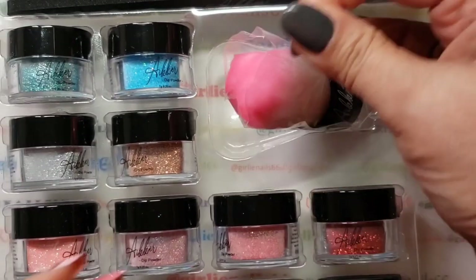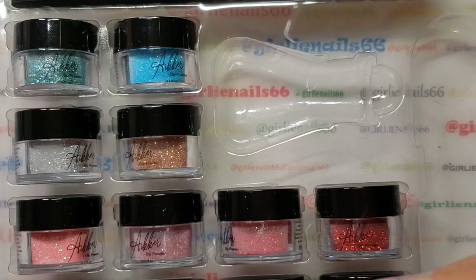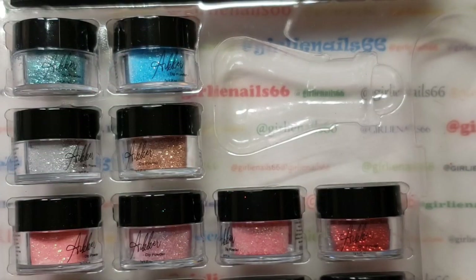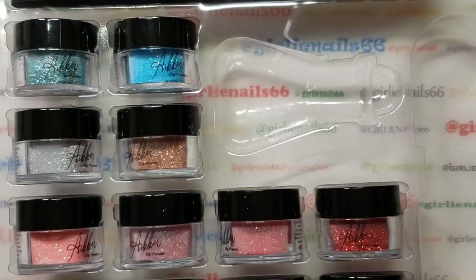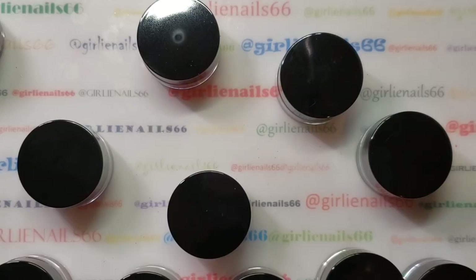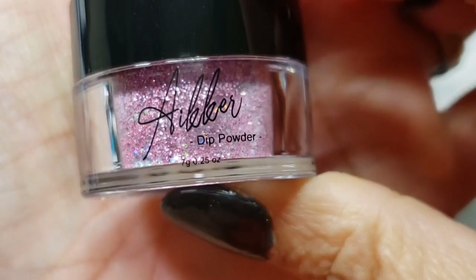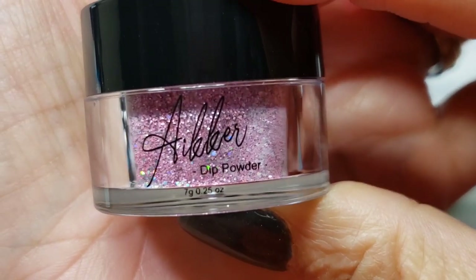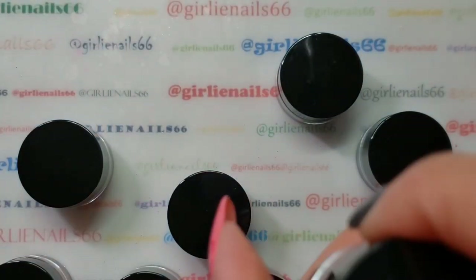It also comes with one of these little kabuki brushes — super soft. I have one of these already, and I have a set of these brushes on my giveaway. Let me take all these guys out. So these are the containers — they are 0.7 grams, or 0.25 ounces. I got the glitter set because glitter is pretty!